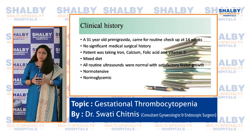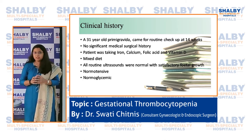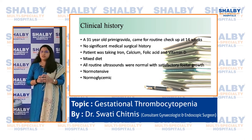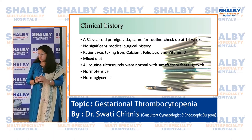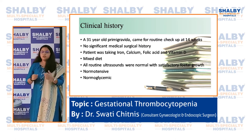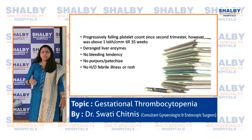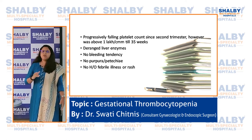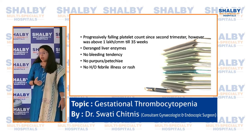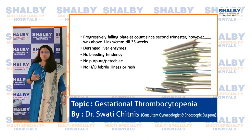This is a case we recently managed. The patient was a 31-year-old primigravida — it was her first pregnancy. She came for a routine checkup in the second trimester, had no complaints, and was taking iron, calcium, and folic acid. She had a mixed diet, all routine ultrasounds were within normal limits, she was normotensive and normoglycemic. Her platelet count was progressively falling but remained above 1 lakh until 35 weeks. Liver enzymes were increased, there was no bleeding tendency, no purpuric patches on the skin.